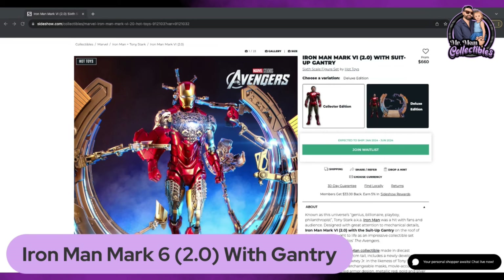Coming in at number four, keeping with that theme of larger pieces that are focal points in the collection, it is going to be the Iron Man Mark VI 2.0 with Gantry. Another Iron Man — this is a unique one for me because it brings me back to the time when I missed out. When I started collecting in 2020, I had the opportunity to buy the Iron Man Mark IV Gantry at retail and unfortunately passed up on it. So I always had my eye on that and always wanted a Gantry piece as a focal point.